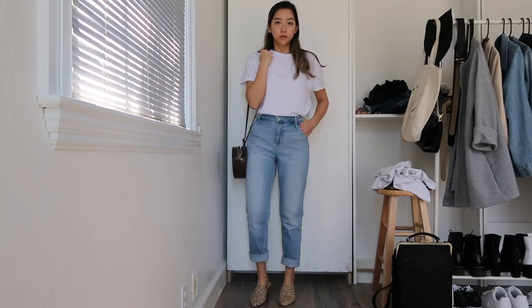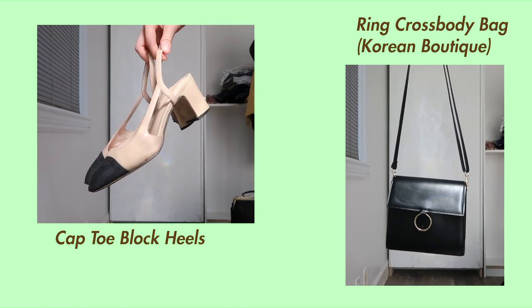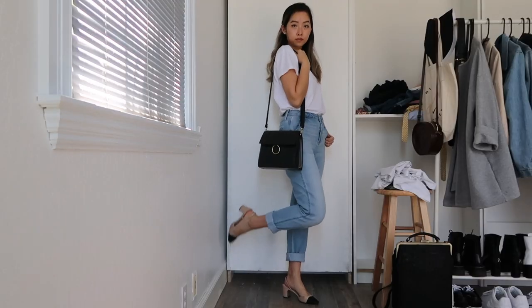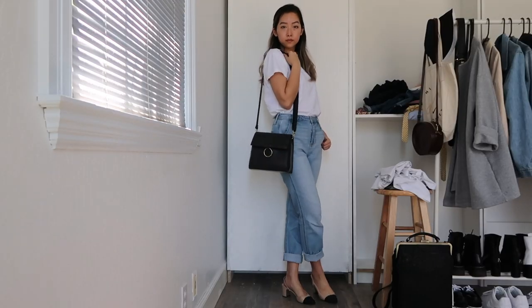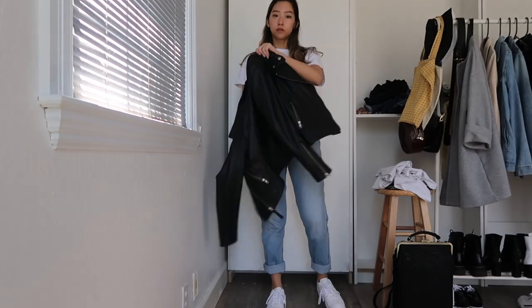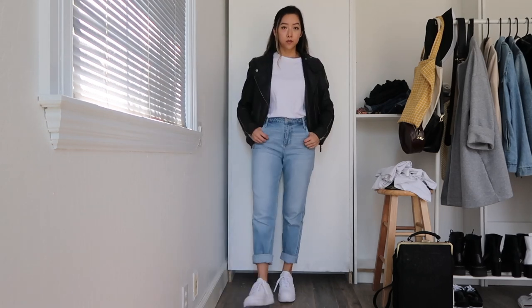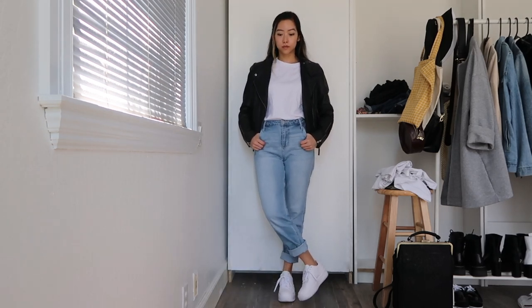Next I'll be swapping out my black skinnies for some classic blue mom jeans paired with a simple white tee tucked in. You can easily dress this look up by putting on some fancier shoes like my slides or these cap toe heels and matching accessories to elevate the classic white tee and jeans look. I also love pairing my white tees with mom jeans, white sneakers, and a leather jacket on top for an effortlessly cool look.